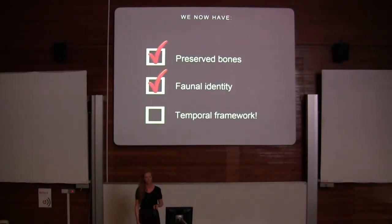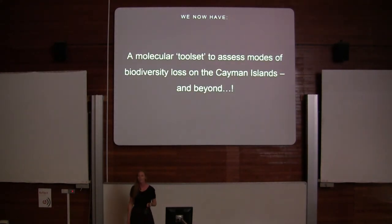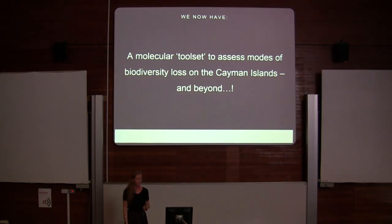So who cares? Well, now we have a temporal framework — a toolset that allows us to understand and piece together this extinction event. We can apply it to the Cayman Islands, learn from it, and apply it elsewhere in the Caribbean and elsewhere in the world.